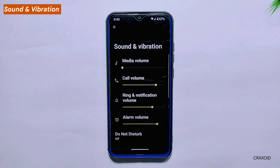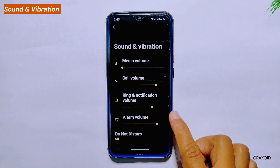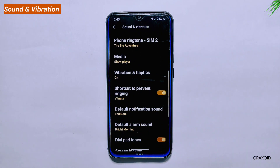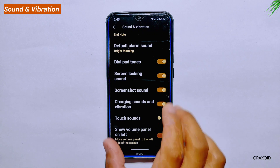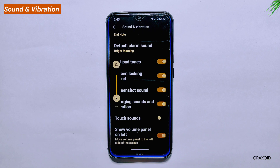Sound and Vibration. Moving on to the Sound and Vibration settings, along with the standard options like ringtone, media, and alarm volume, there are some unique features. One such feature is the Show Volume Panel on Left option, which shifts the volume control panel to the left side of the screen for easy one-handed access.